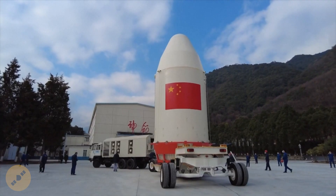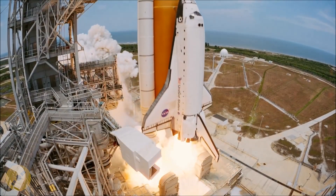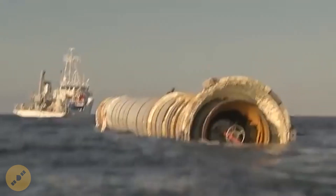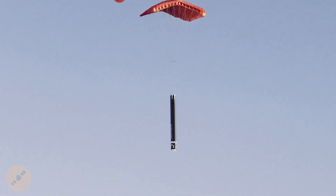Since previous parachute tests were performed with the smaller 3.35-meter diameter fairings, it's likely that future tests will be with the larger 4-meter and 4.2-meter fairings. To put things into perspective, reusing rocket boosters or rocket parts via parachutes is not entirely new. The Space Shuttle's solid rocket boosters, for example, were parachuted into the ocean and refurbished, and companies like Rocket Lab and PLD Space are considering doing the same with the Electron and Miura 5 rocket first stages.